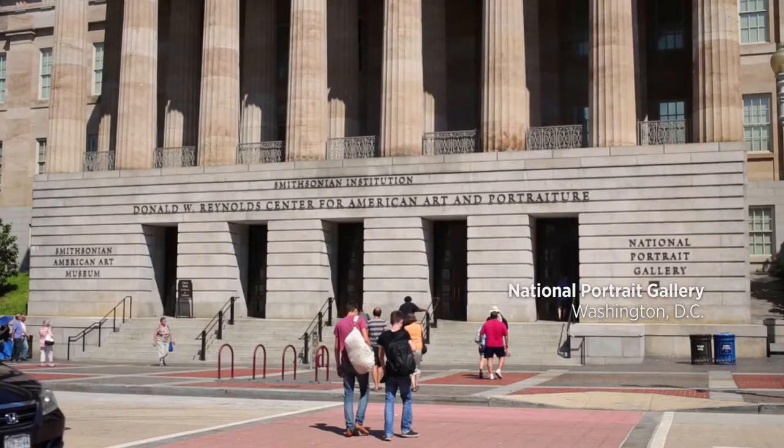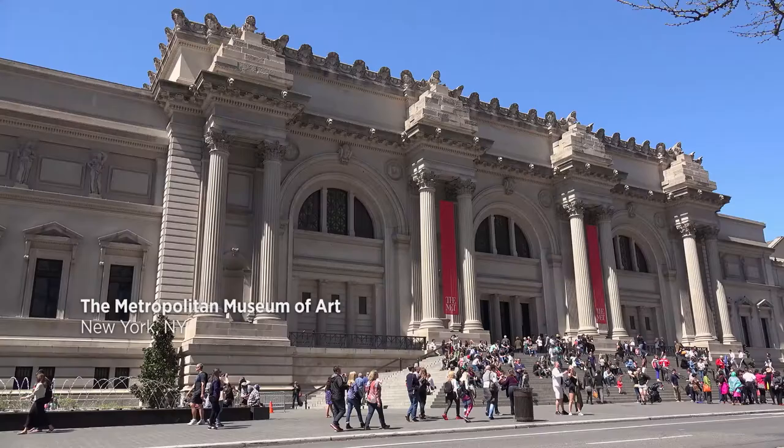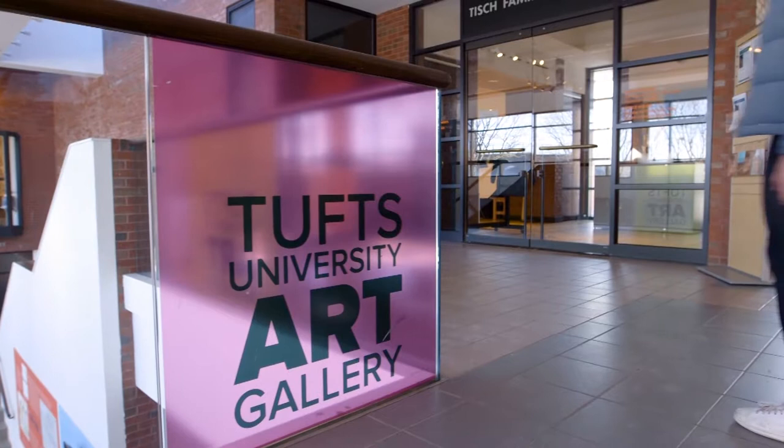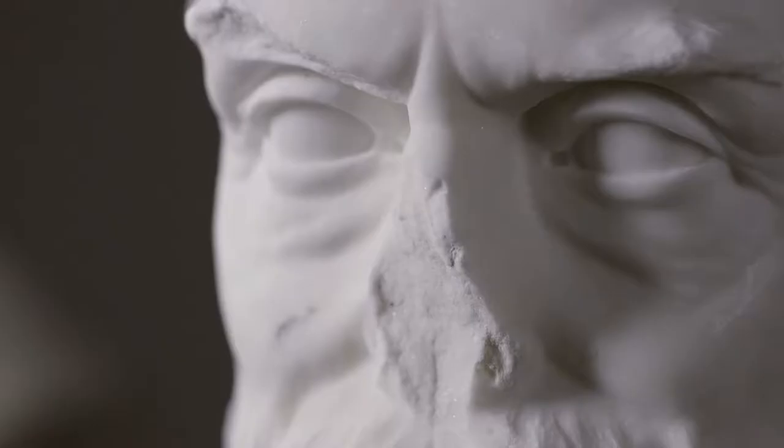And here we were — Tufts University — with this fantastic, powerful sculpture that had been, in a way, under our nose all this time. The original marble bust had had this ripple effect and had become an icon of the abolitionist movement.